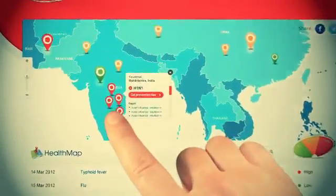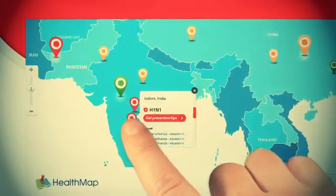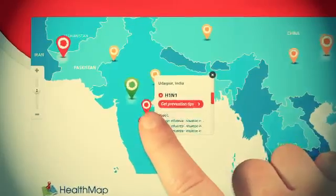By using the Infection Alert System, you can find out about infection outbreaks as they happen, allowing you to protect your family against infections occurring right now, wherever you are.